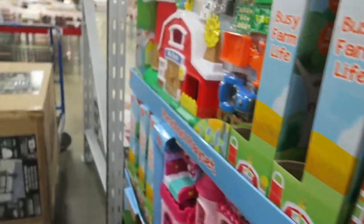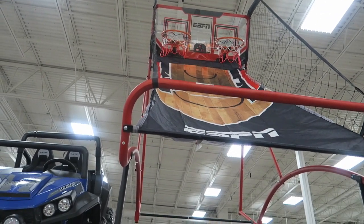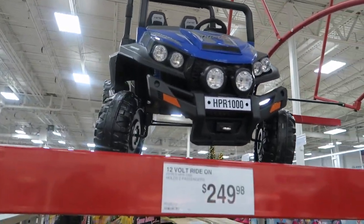Little farm set is $25. And then we have a big basketball goal for $120. And this little 12-volt ride-on car here.